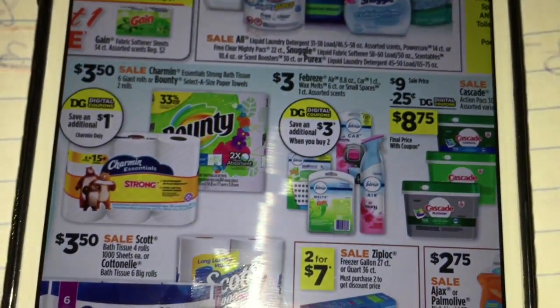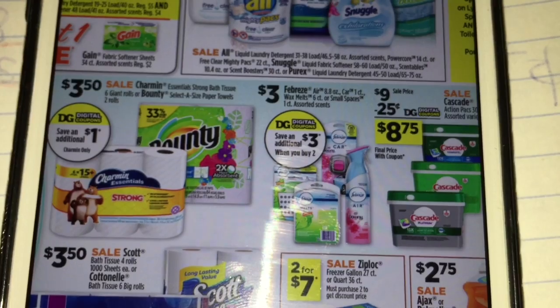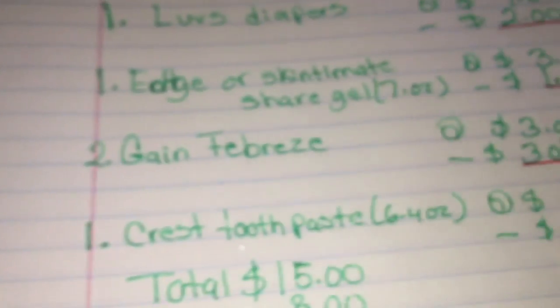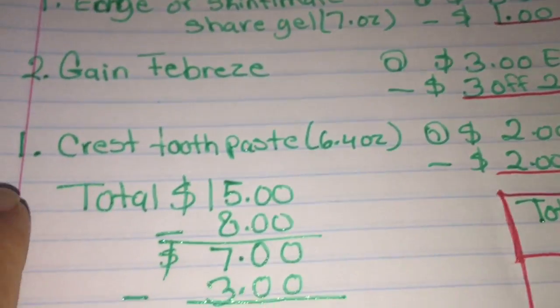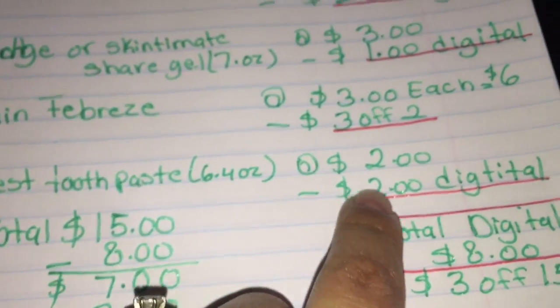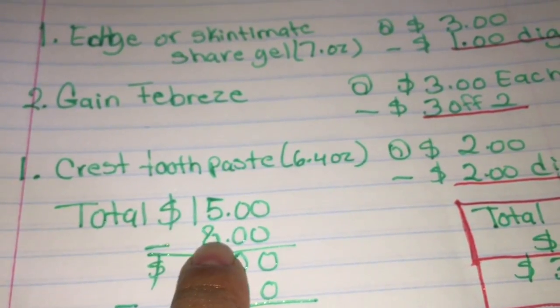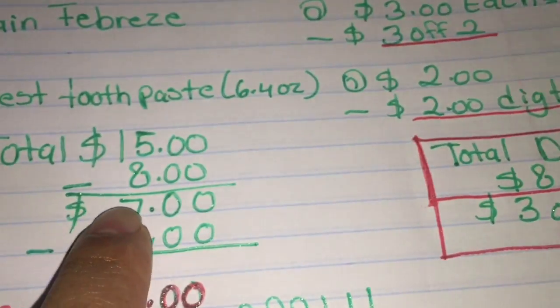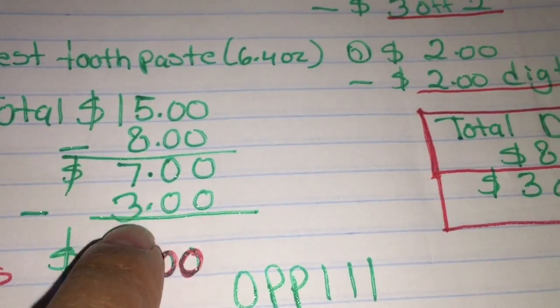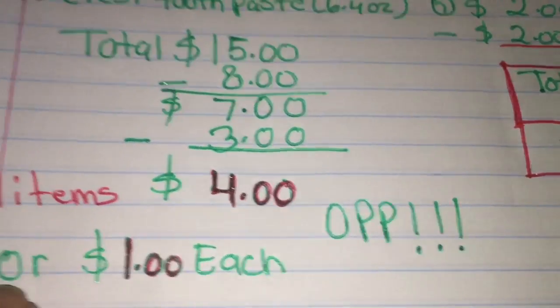In this scenario I also put the Febreze — these are priced at three dollars each and when you buy two you save three dollars with a digital coupon. So we're gonna get two of them and use the three dollars off two digital coupon. Then we're getting the Crest toothpaste 6.4 ounce for two dollars with a two dollar digital coupon. The total comes to fifteen dollars. After eight dollars in digitals the total comes to seven dollars, then minus the three dollars off fifteen coupon, your total comes down to four dollars out of pocket.